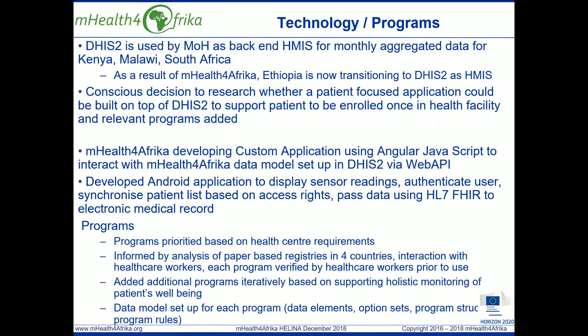It was therefore a conscious decision for mHealth for Africa to research whether a patient-focused application could be built on top of DHIS2 to support a consistent data model to store and retrieve patient data, as well as support automatic aggregate monthly indicators to be generated based on this patient data. Based on limitations identified with the tracker capture application, mHealth for Africa has developed a custom application and user interface using Angular JavaScript that interacts with the mHealth for Africa data model set up in DHIS2 via Web API.